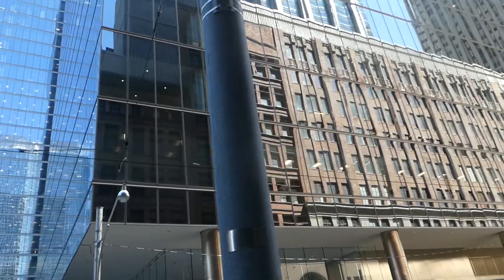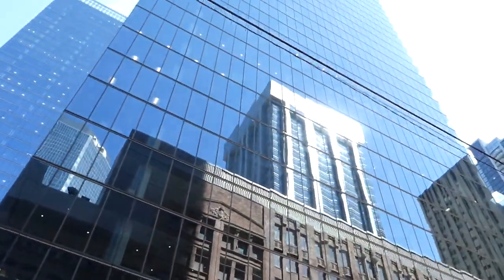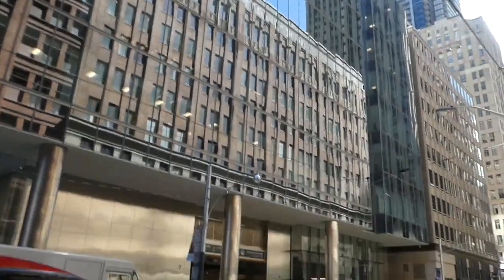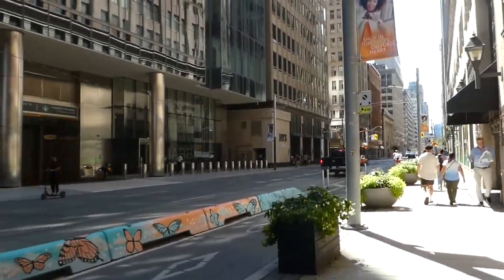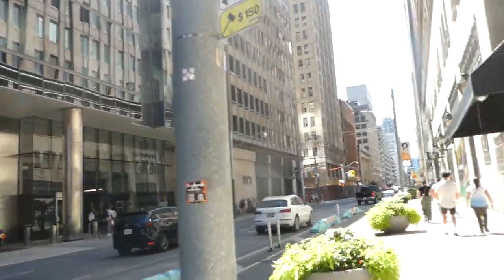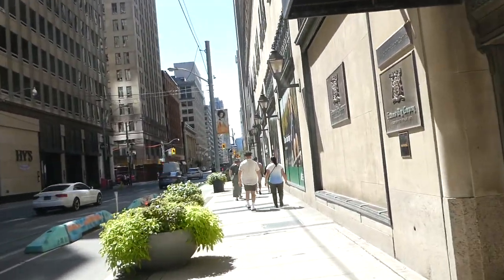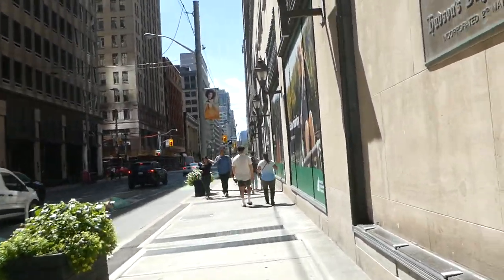That's the actual Hudson's Bay store, and that skyscraper up there is the Simpson Tower, as this store used to be a Simpson store. The Bay bought it out in 1991, and the Simpson Tower still maintains some activities in that building. I think it's still the headquarters for HBC.